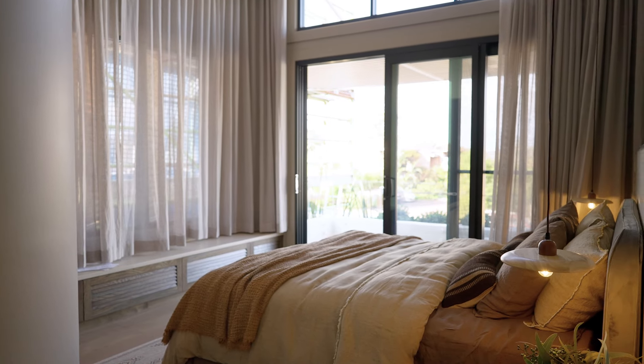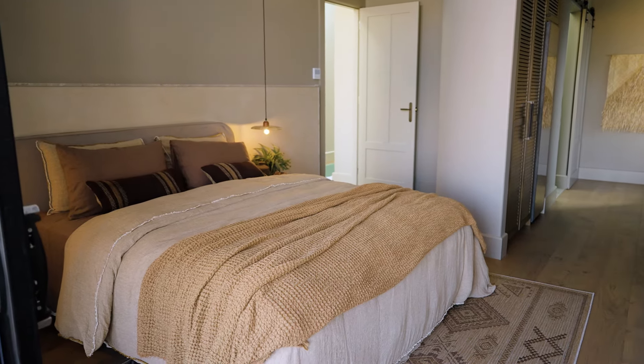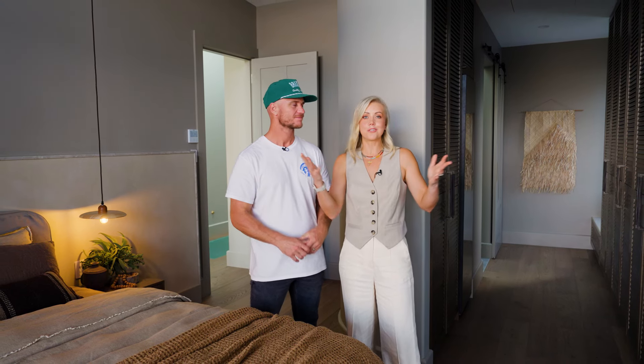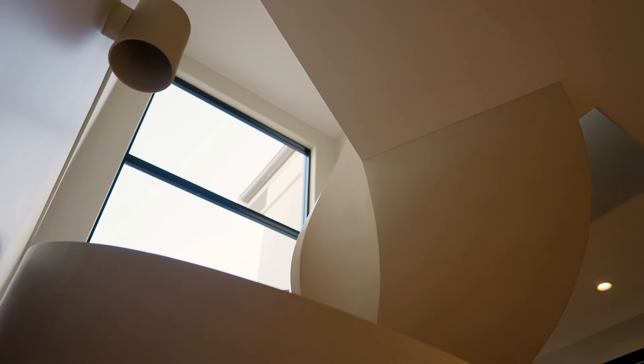When designing this main bedroom, you really want it to feel like you're on holidays. It's got to have a wow factor, and with the layout — the curved wall and the high ceilings — it really adds to that effect. I was inspired by resorts off the coast of Spain, and I really wanted people to walk in and feel like they were literally on holiday.